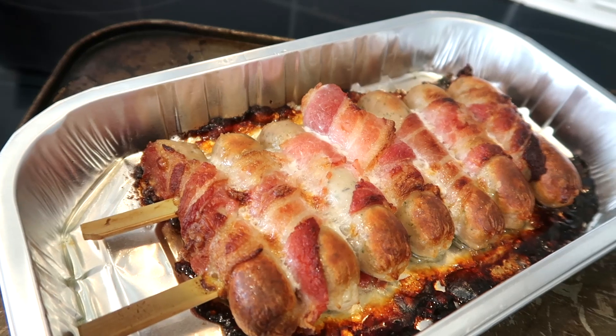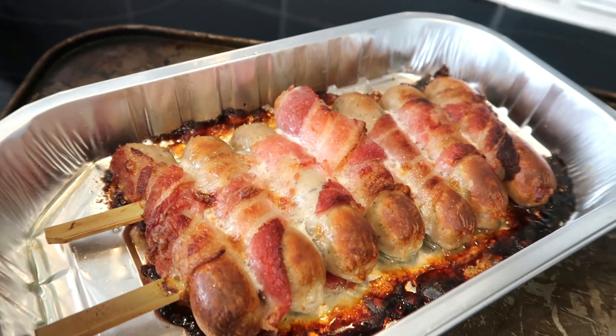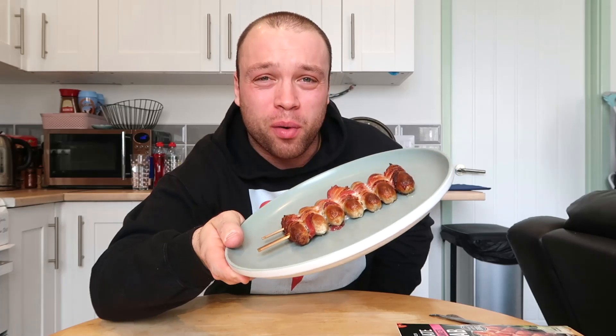Welcome back guys. Here is our pigs in blankets kebab, just come out of the oven after 40 minutes. Just look at it — it's just sausages on a stick, nothing really special. Our kebab is here and it looks so small, just a load of small sausages.